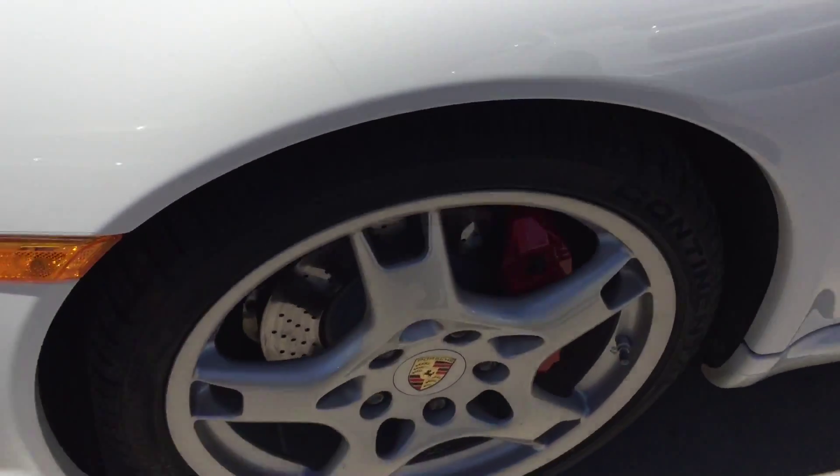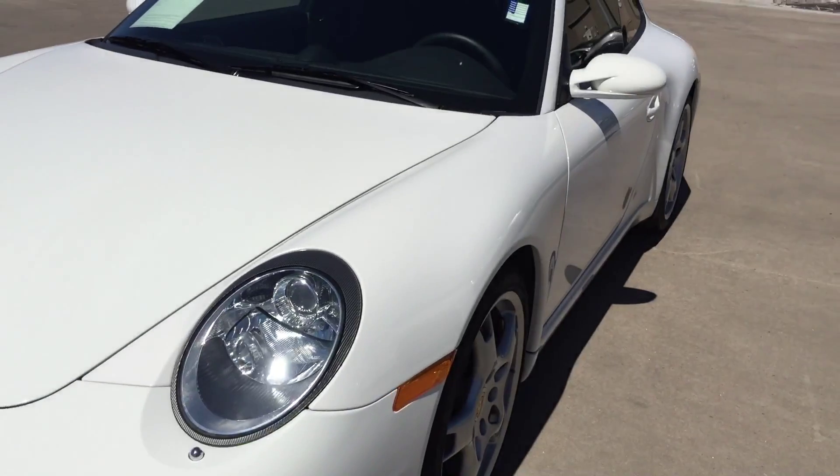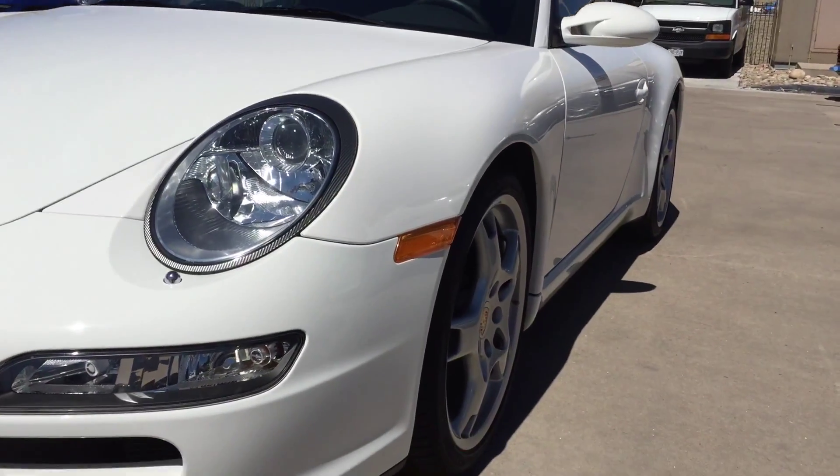Show you from the side view here as I move up and down. If you pay attention to the door, any dings would show up as a ripple. This one's in really great shape.